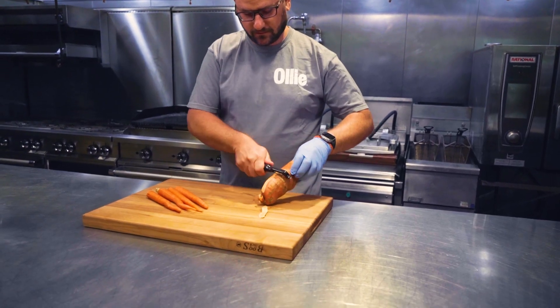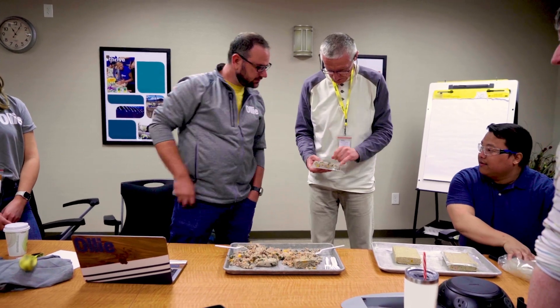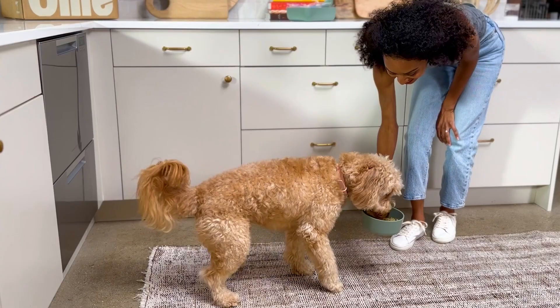I started out going to school for culinary and was a chef at first. I moved into human food manufacturing and landed in a pet project several years ago, and it just kind of fit really well. Fell in love with what I'm doing, who I'm feeding, and it just kind of progressed from there.